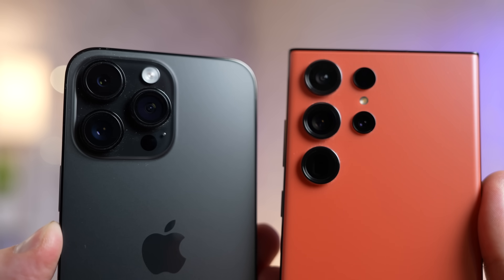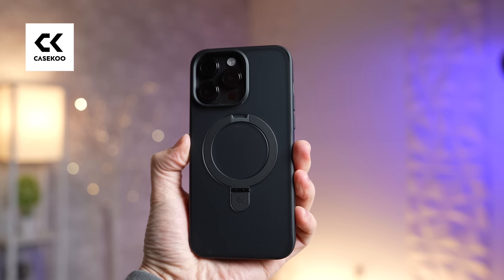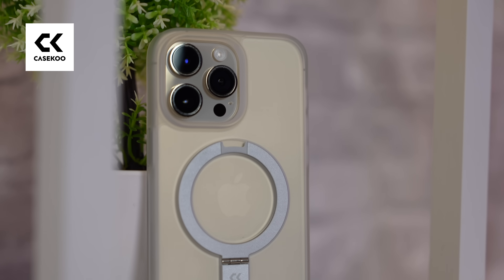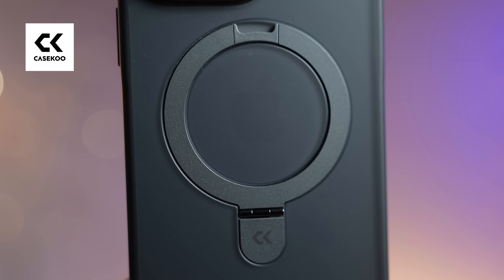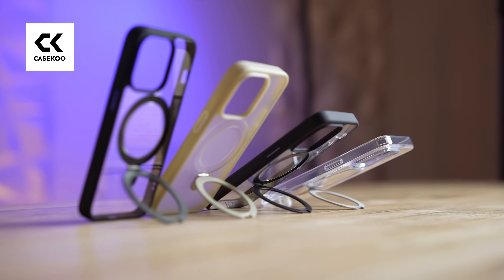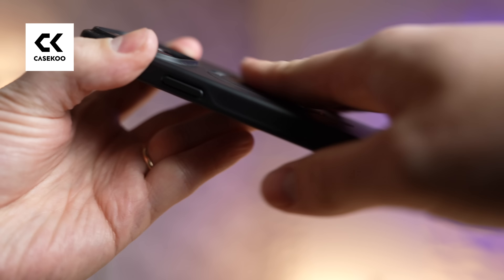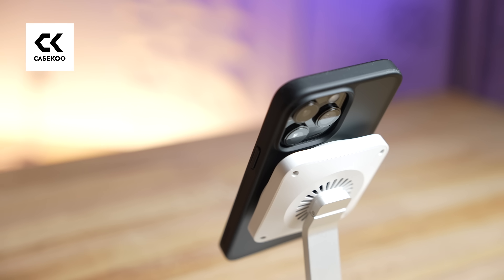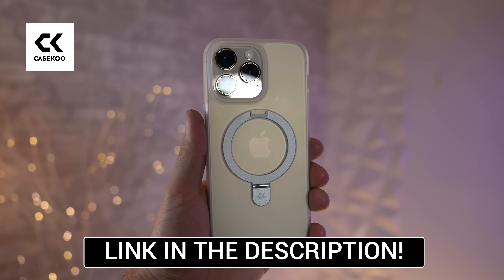Before we get into the cameras and the fake moonshot controversy, I've got to mention the Magic Stand Case from our partner CaseQ. It combines the best aspects of a case into one — a great durable design with strong MagSafe magnets built in, and the MagSafe ring is on a hinge so you can use it as a finger grip or a 40-to-120-degree stand for watching videos. It folds back completely flush with the case so it doesn't interfere with MagSafe chargers or accessories. Check out the new frosted color and discount info using the link in the description.